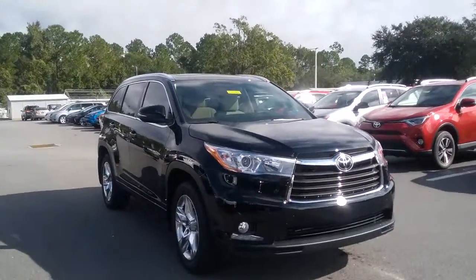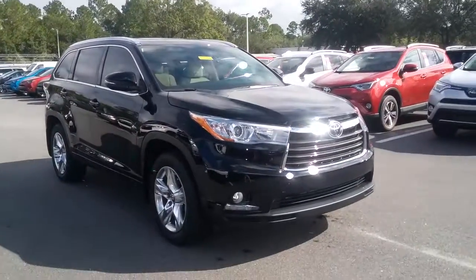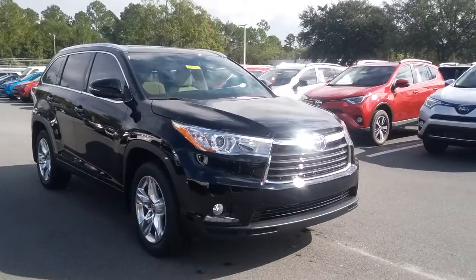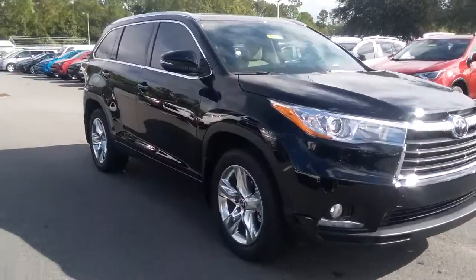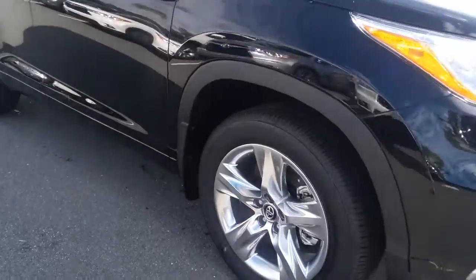In front of me is a Limited Platinum 2016 Highlander that you inquired about. I just wanted to let you know the vehicle is here. I'm going to go over it briefly — keep in mind I can show you so much more. I just want to at least let you know it's here and make sure you're a little familiar with the details.